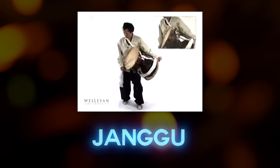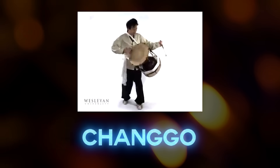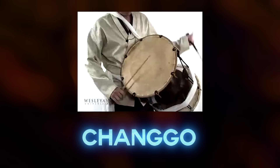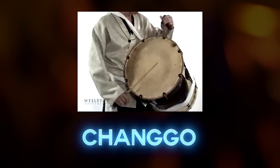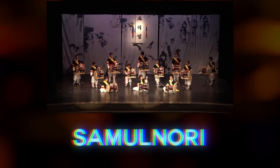This is the janggu, otherwise known as the janggo. It is a traditional Korean instrument used in traditional samulnori ensembles in Korea. A samulnori ensemble consists of four main instruments, each representing an element of nature.